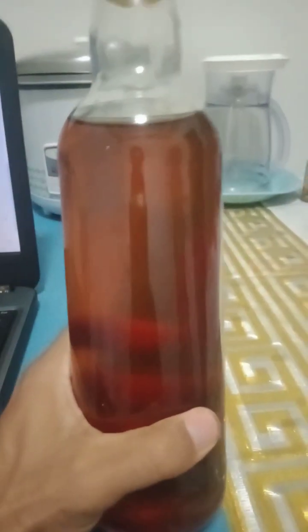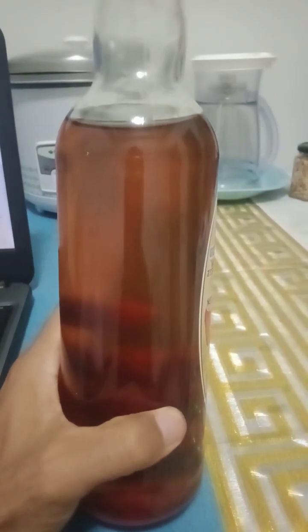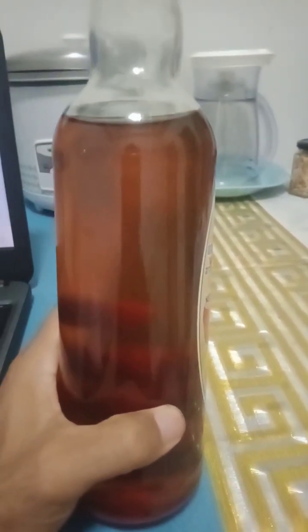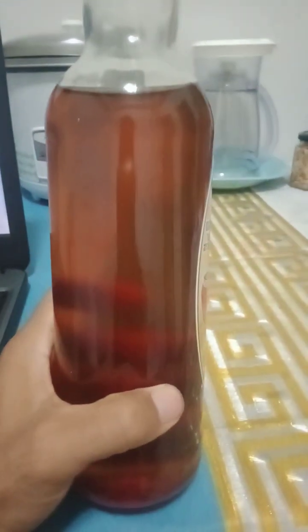Those are some of the benefits of honey. Aside from those, it is also contributing to our heart health. Some studies suggest that consuming honey in moderation may have a positive impact on cardiovascular health by improving cholesterol levels.